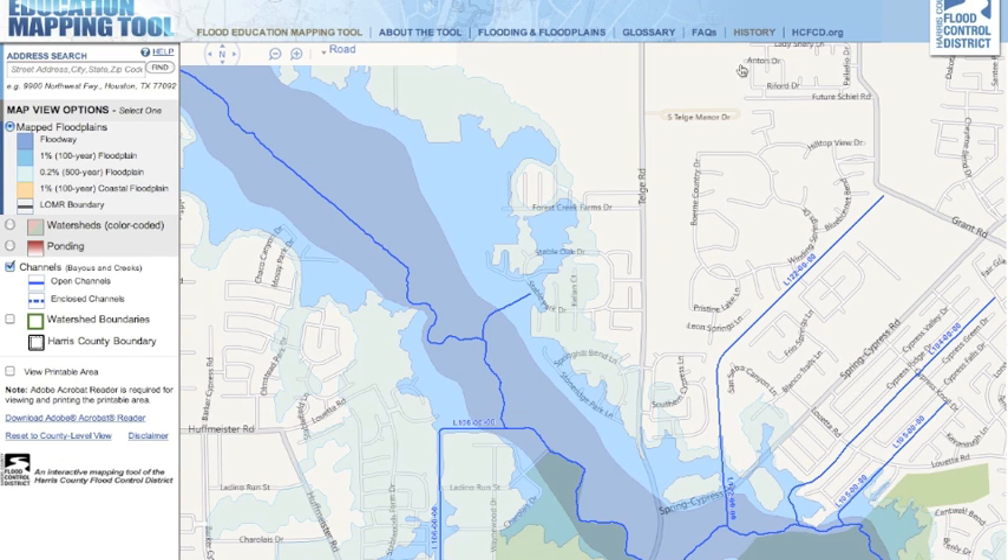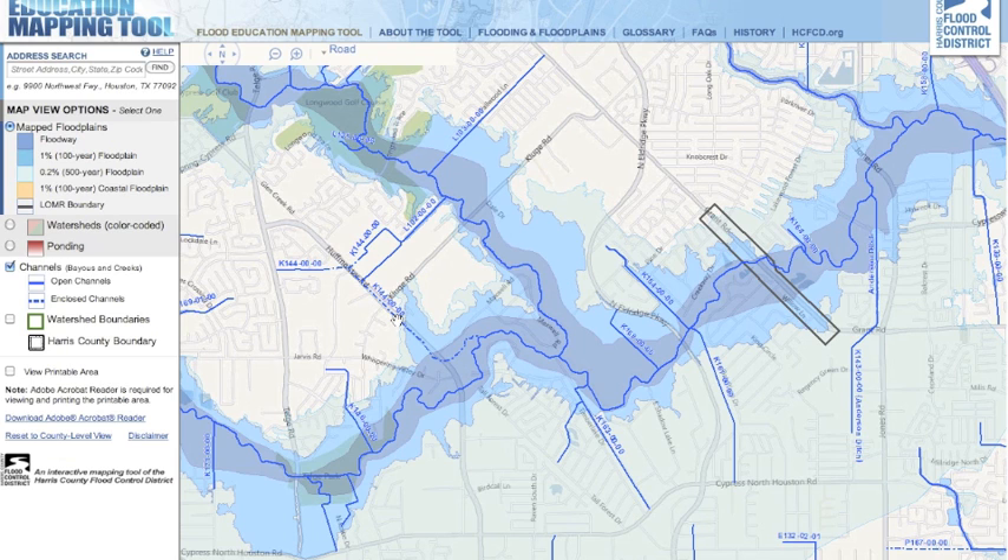Another area is the Reserve at Cypress Creek, which is right here on Tókey near Spring Cypress, and Stable Gate. Both of those, near the back near Little Cypress Creek, are in the 100-year floodplain — something to keep in mind if you are going to go there.